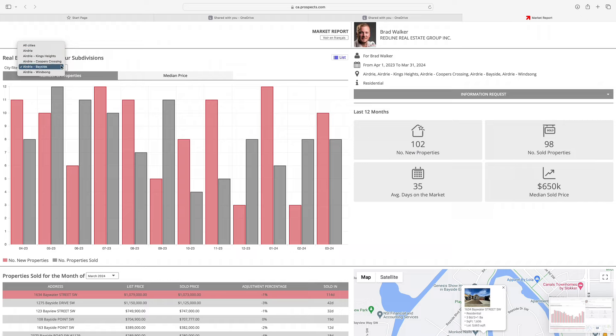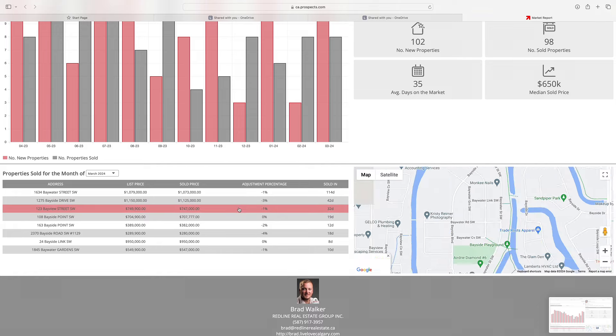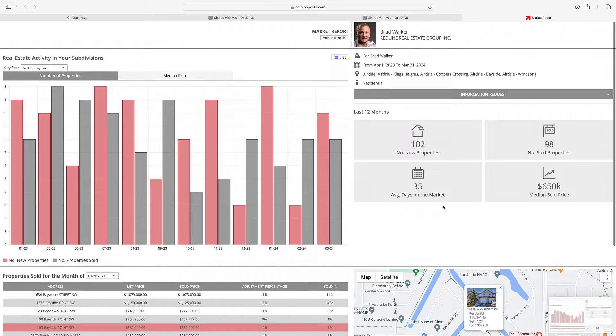That does it for our market update for Airdrie this month. If you have any questions at all about our market, please put them down in the comments below — since it's a public comment section, you might have questions that others have as well. Also, if you want to receive the neighborhood market update for your specific neighborhood in Airdrie, including all the sales data, the link is below — sign up and let me know which neighborhood you want that monthly report for. My name is Brad Walker, I'm a local Airdrie, Alberta realtor with Redline and Real Broker. I hope you learned something about our market today, and we'll see you in the next video.